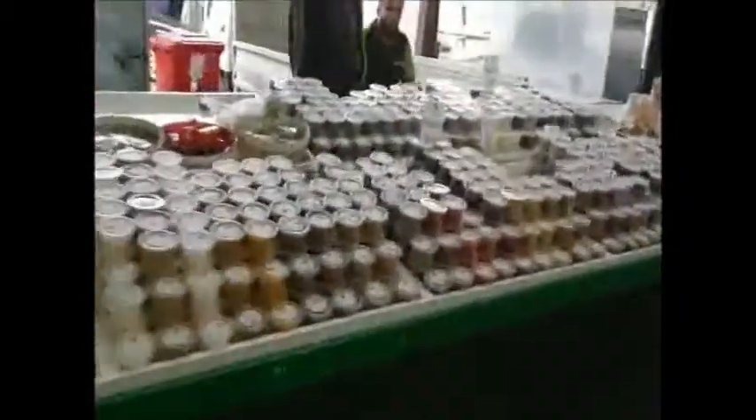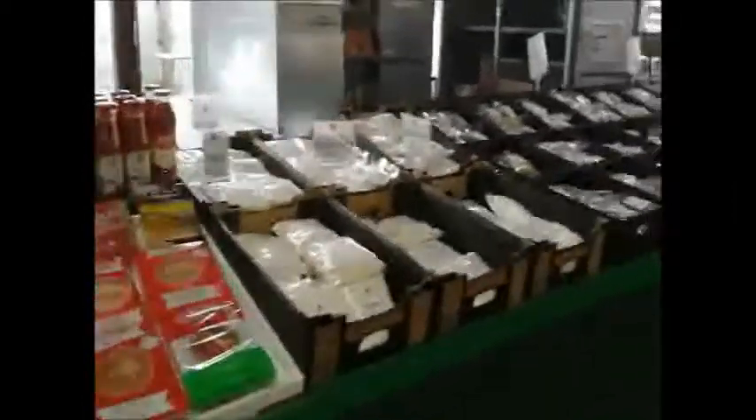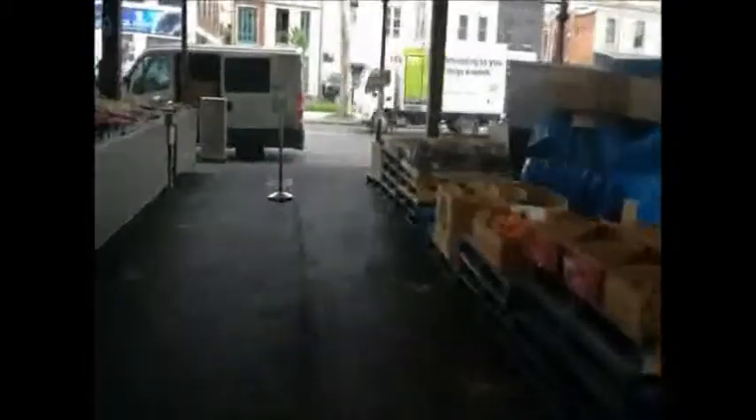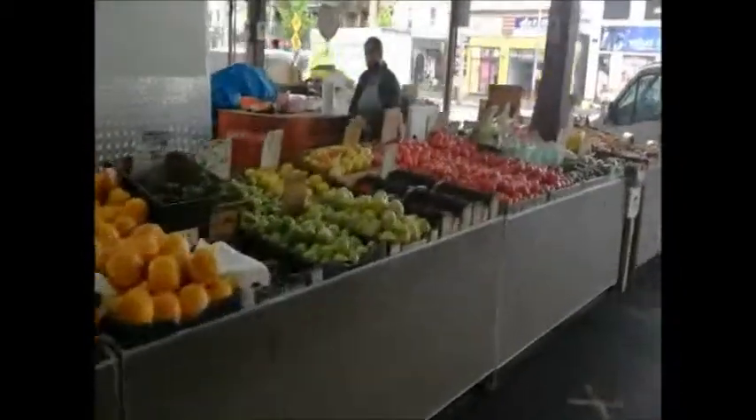Victoria Market is quite spread out and it's a funny place — there's a lot of room here. They actually can't develop the site because there's a graveyard underneath — not kidding, there are lots of bodies underneath. So you've got this really big, valuable site full of market stuff right in the middle of the city centre.